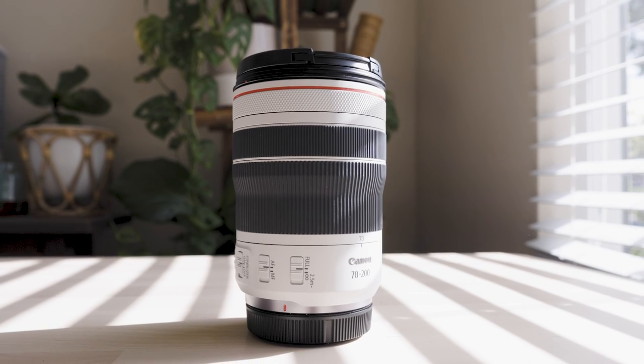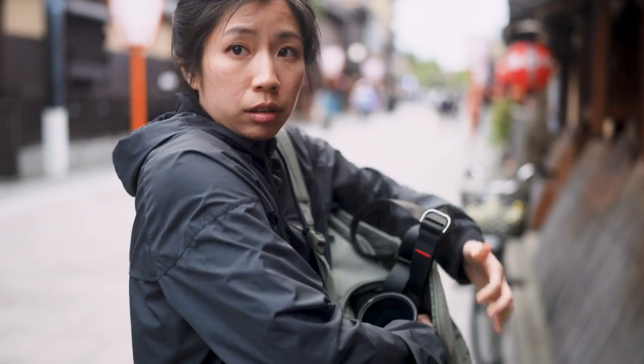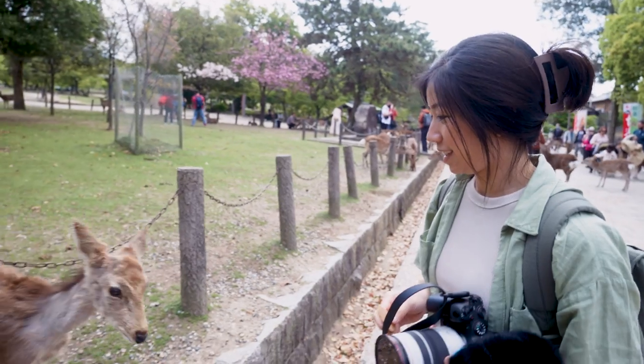I'm finally back after traveling in Japan and Taiwan for the past few weeks. Today, I'm excited to share with you my personal experiences traveling with the RF 70-200mm f4 lens and why it became my main lens on my journeys.